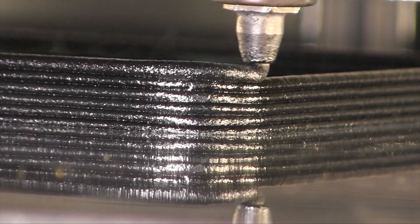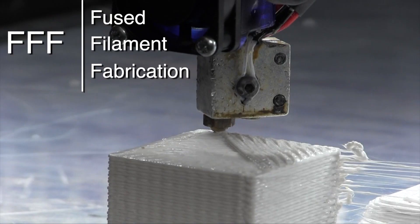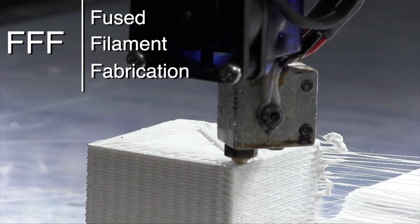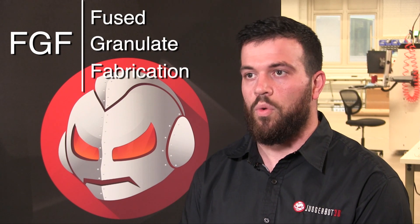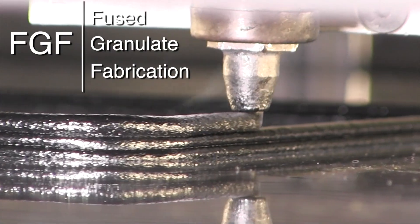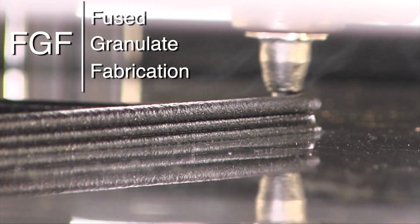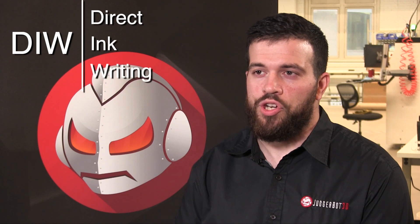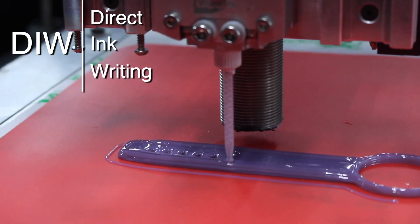There are seven different categories of 3D printing recognized in the world today, and at JuggerBot 3D we've developed three techniques that all fall under the material extrusion category. The first is fused filament fabrication or FFF, a well-renowned and long-standing additive manufacturing technique. The second is fused granulate fabrication or FGF, where material in pellet form is extruded through a screw and barrel technology. The third is direct ink writing, where liquid phase inks are dispensed under controlled flow rates on a digitally defined toolpath to create 3D models.